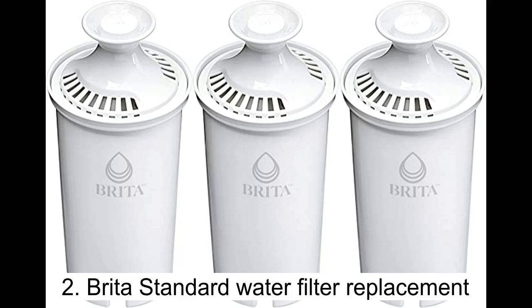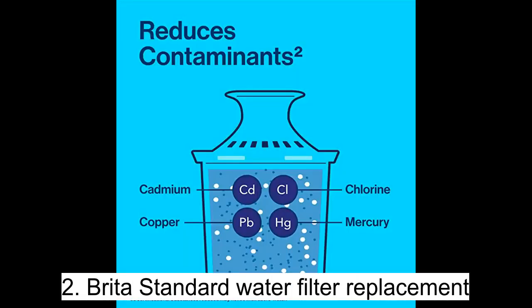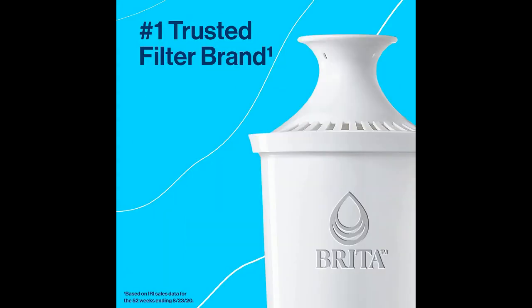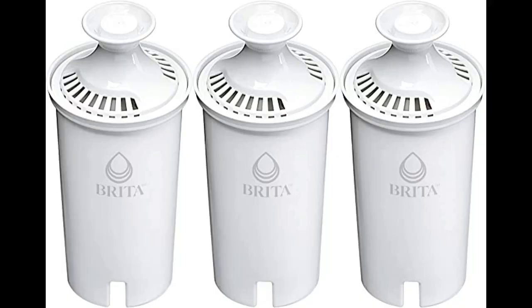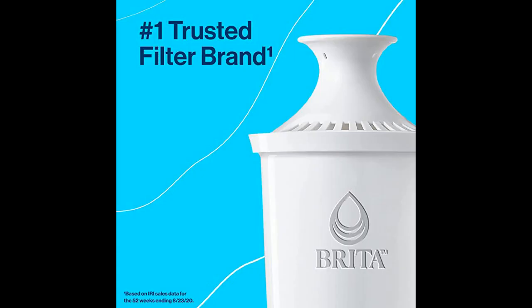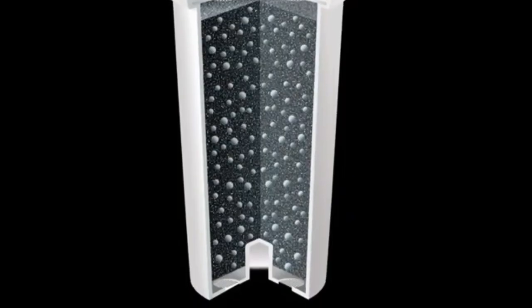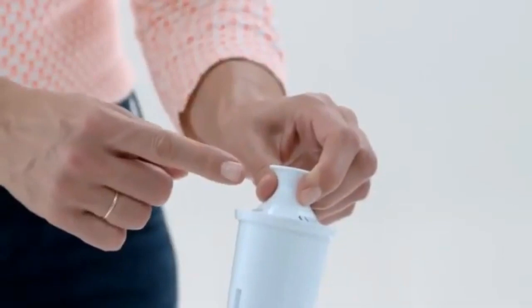Transform your tap water into pure, delicious, and healthy drinking water with the Brita standard water filter replacement. Say goodbye to impurities like chlorine, mercury, copper, zinc, and cadmium, and experience water that not only refreshes your body and mind, but also helps reduce waste and protect the environment.